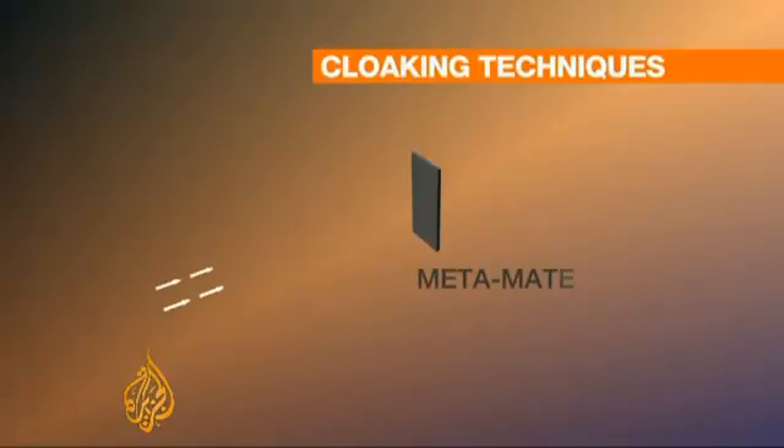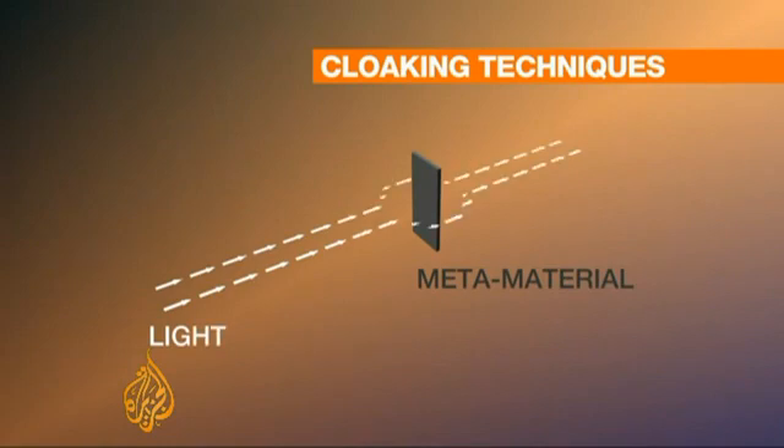Until now, invisibility research has relied on methods of manipulating light. One cloaking technique uses so-called metamaterials to redirect light, creating two-dimensional invisibility.